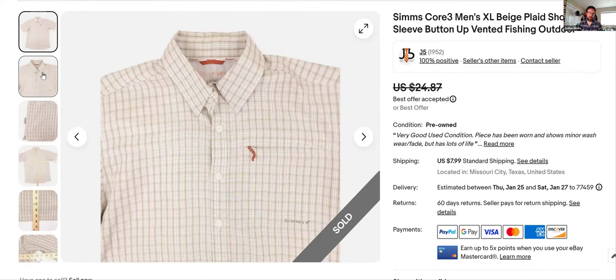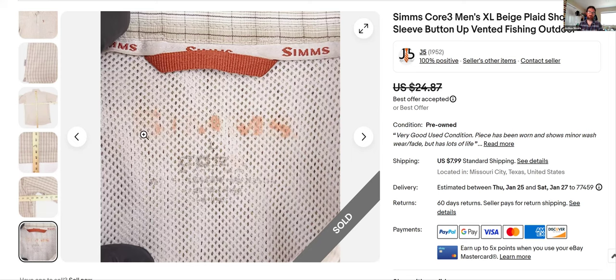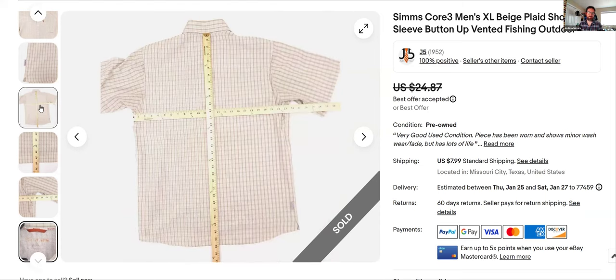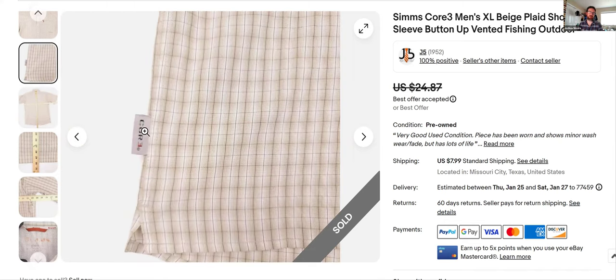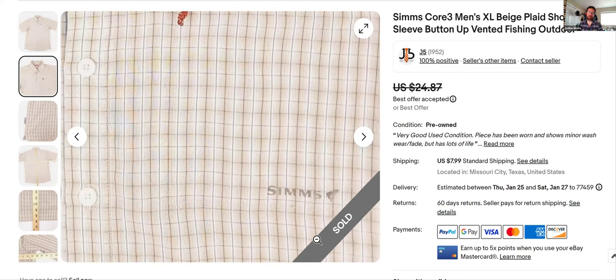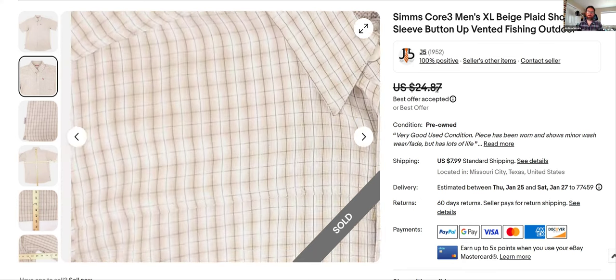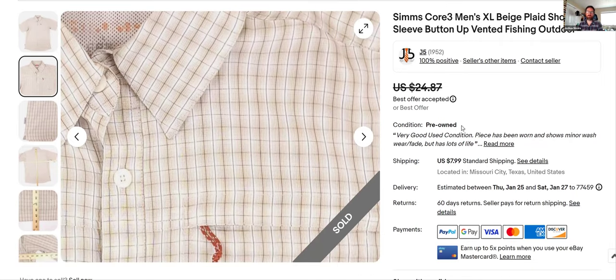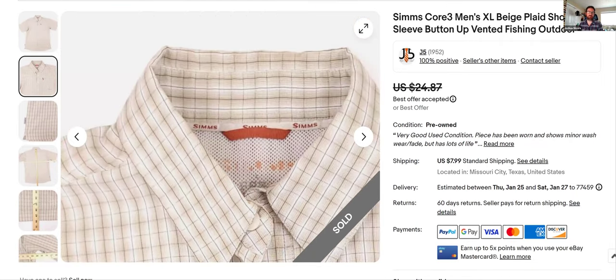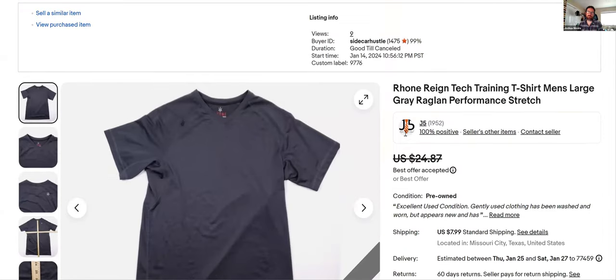Simms — great brand. I'll buy Simms even if it's just a t-shirt. Let me show you the logo — Simms, right there. This is a great outdoor fishing brand. This one is old though. There's one of their tags — this is the Core Three shirt. Simms usually moves pretty fast and I listed it December 11th, sat for a little while. Took an offer — $27 with my shipping.